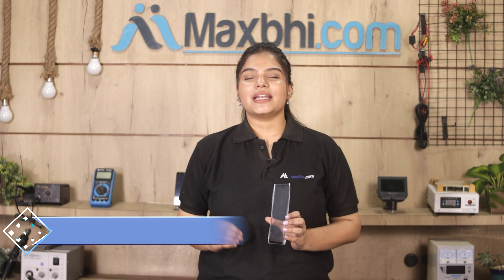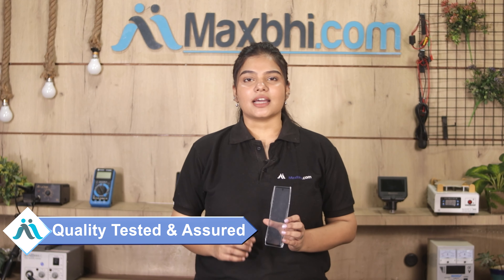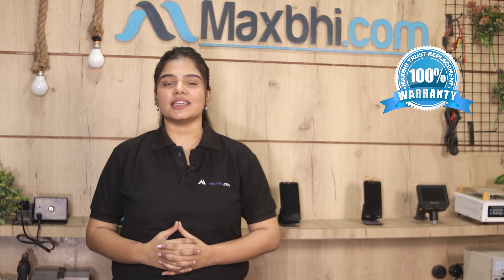This front glass goes through our quality team which inspects it, and after quality assurance you can buy the front glass. Also, the Xiaomi Poco M2 Pro front glass comes with MaxBee's Trust Replacement Warranty, ensuring that after buying the product, you will not face any problems.